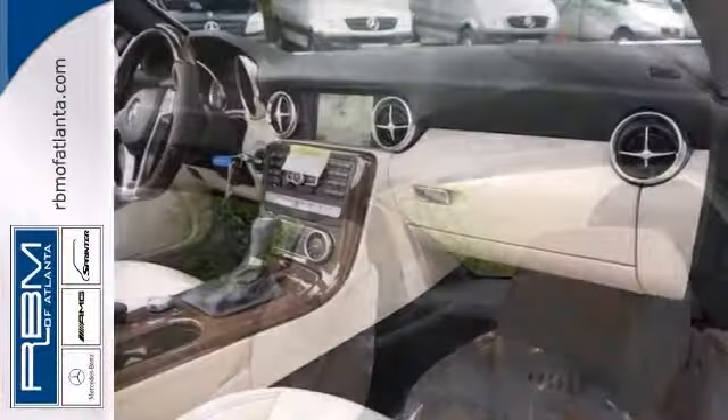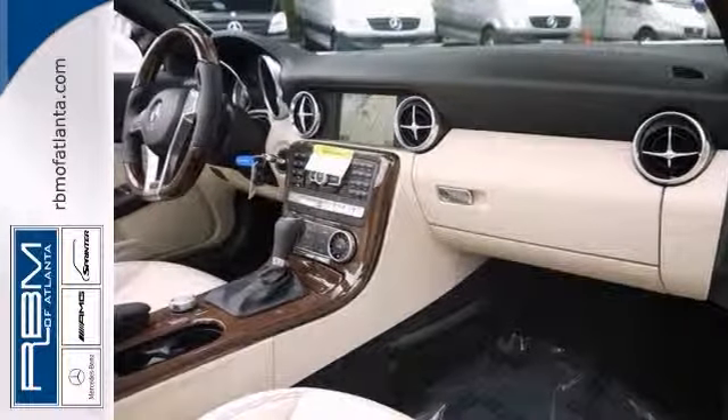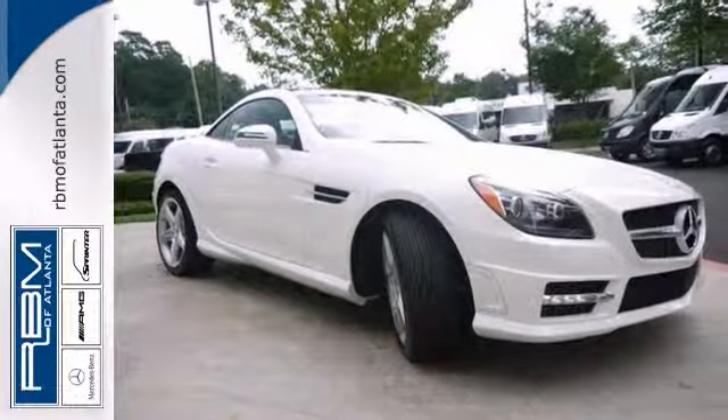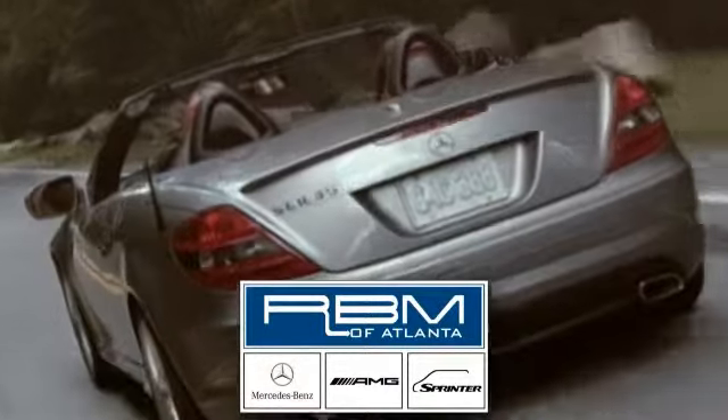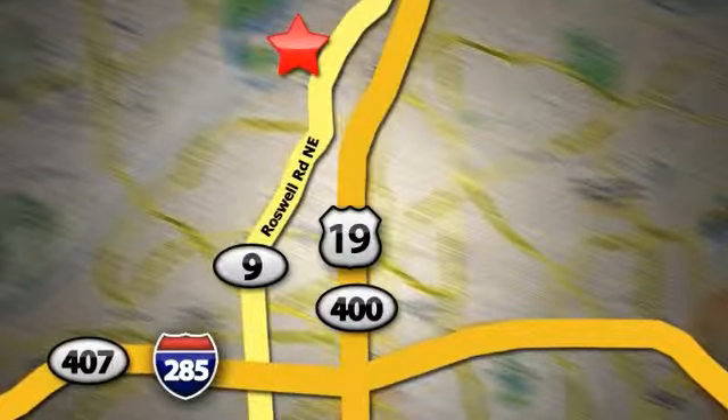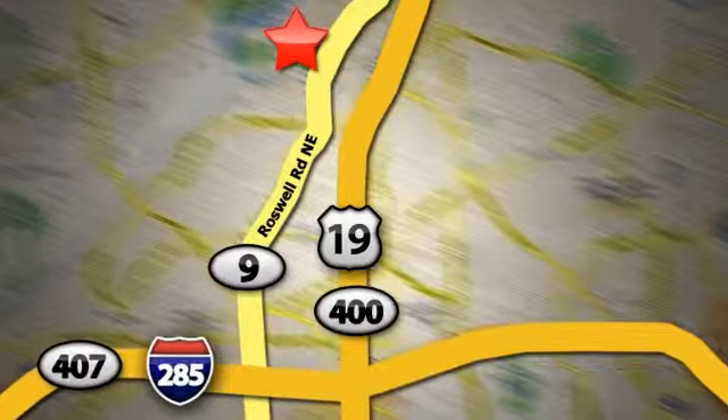And with stability control and a sunroof, it won't be here long. Come in for a test drive today. At RBM of Atlanta in Sandy Springs, we have the best selection of new and top-quality pre-owned vehicles to choose from. We are conveniently located at 7640 Roswell Road in Atlanta.